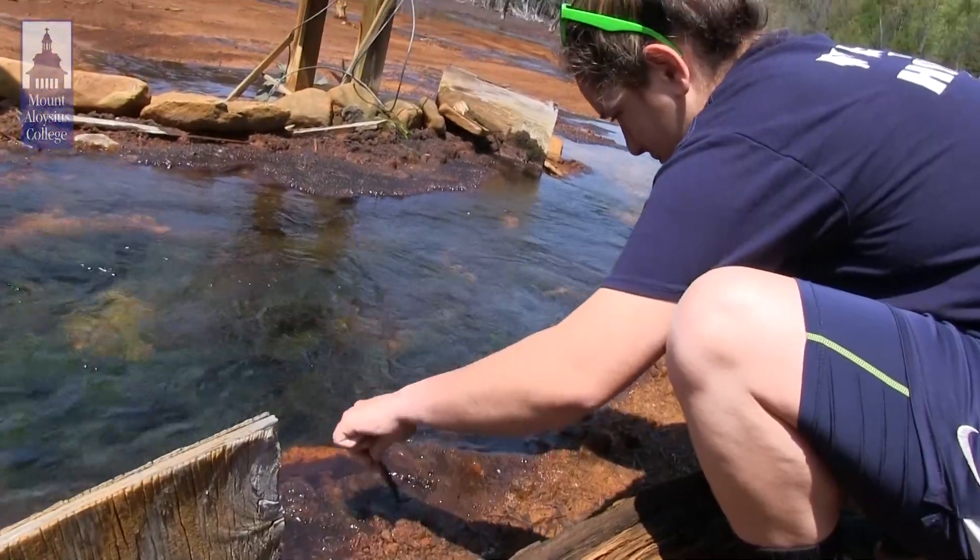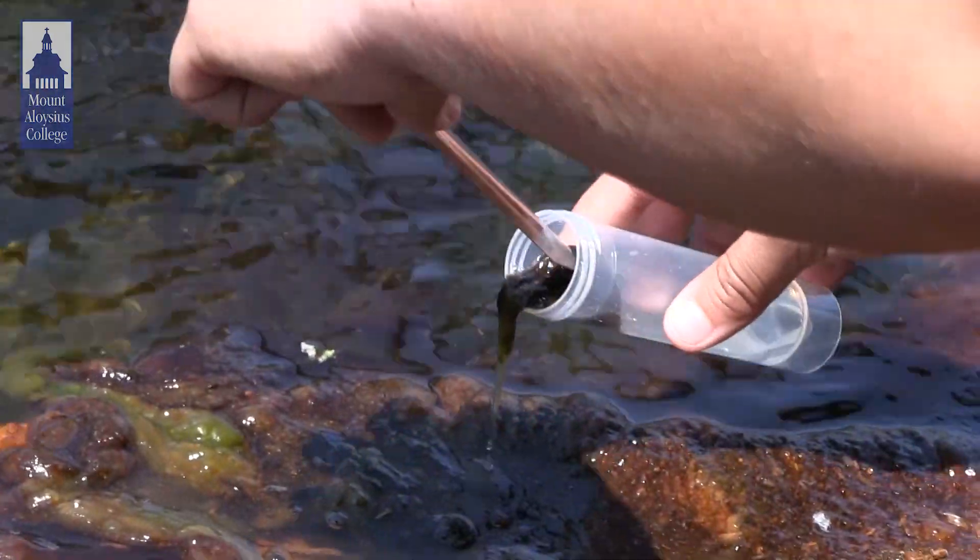We're here today at Hughes Borehole, which is one of the sites I like to bring students to. I teach botany and water ecology and other environmental classes, and we kind of think of this as our living classroom.